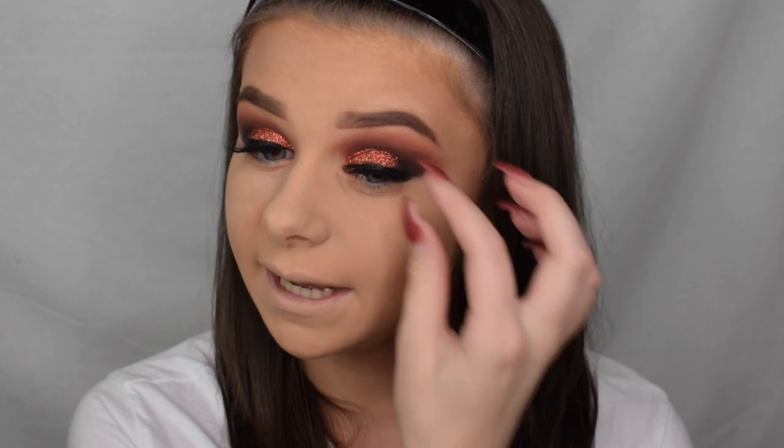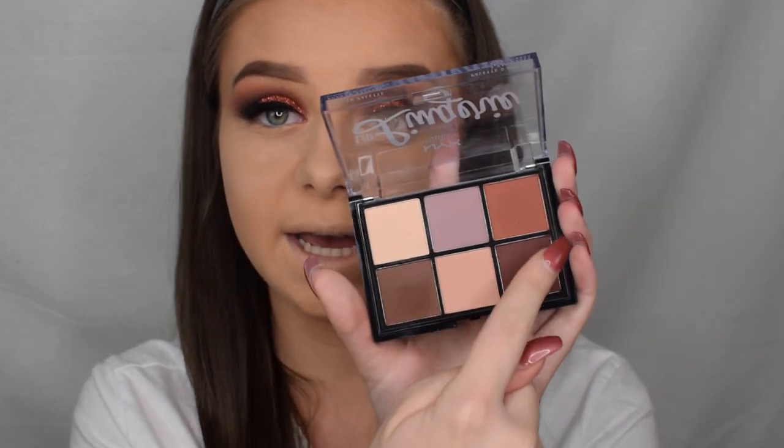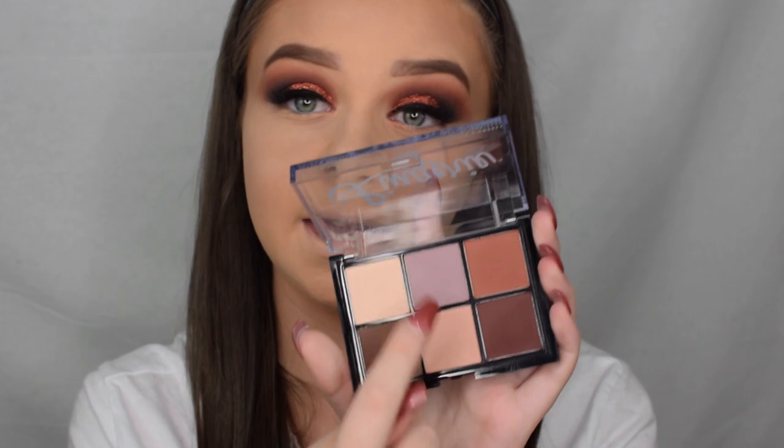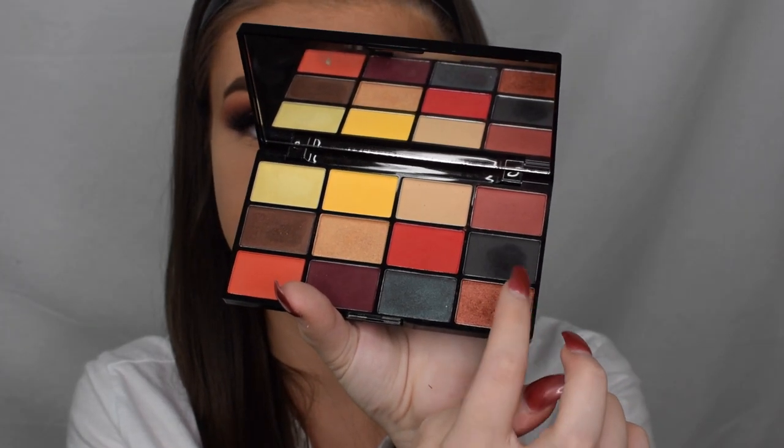I went ahead and applied some lashes — these ones are from the brand Prima Lash. I'm going to finish off the bottom lash line, taking every colour we used from the palette on the bottom lash line in the same steps, and then dipping into the Fire palette and using the darkest shade closest to the lash line.